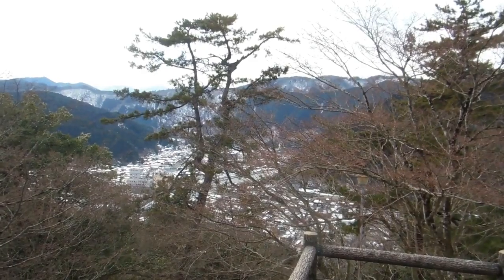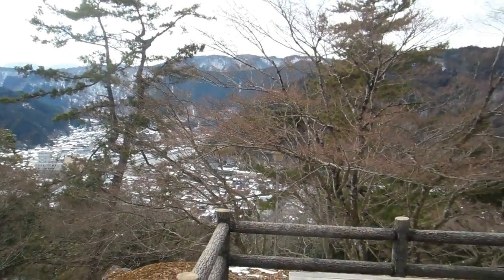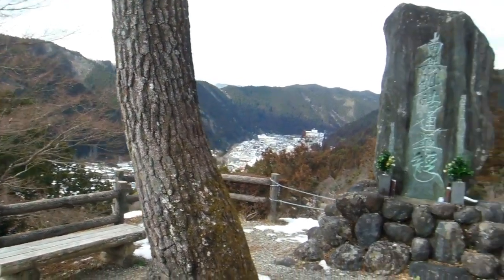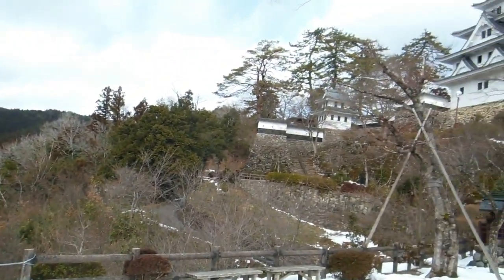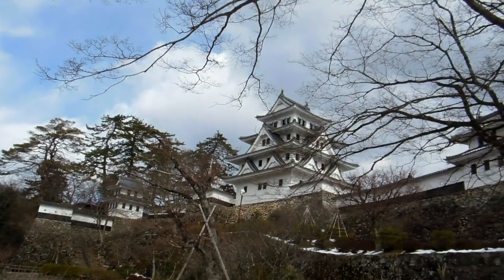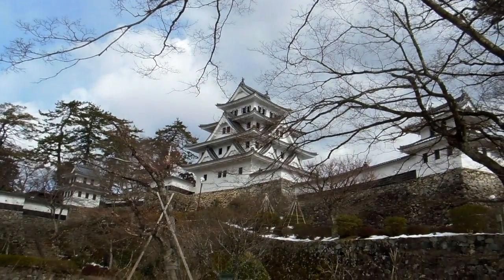That's the first defensive wall that would have had some sort of little guard tower on top — that's not there anymore. About 400 years old, this castle. The actual castle itself is a reconstruction, as is often the case with these old ones, but it's an authentic reconstruction and they've done a good job of it.